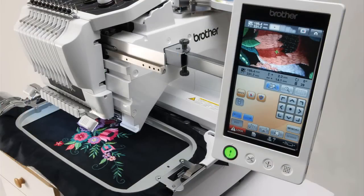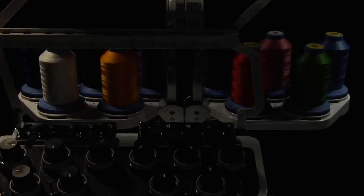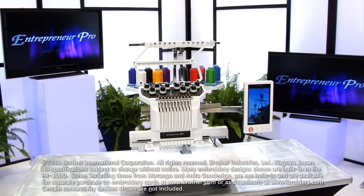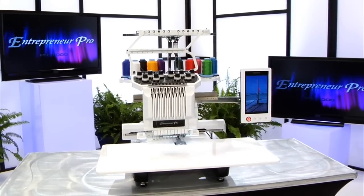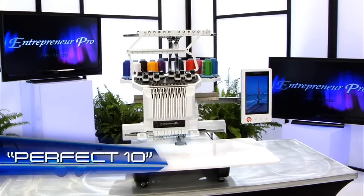auto-threading, Innova technology, and the Innova Chrome thread color system, there are definitely 1,000 reasons to love the Entrepreneur Pro PR1000. It truly is the perfect 10.